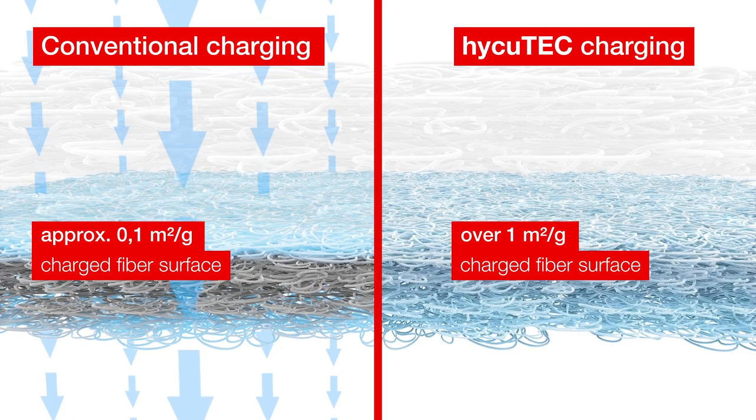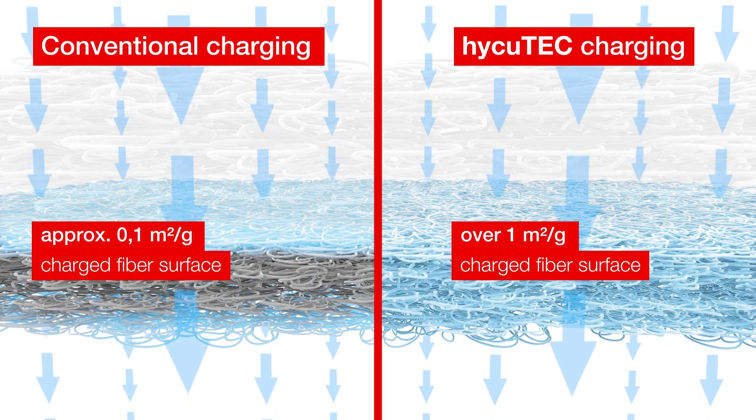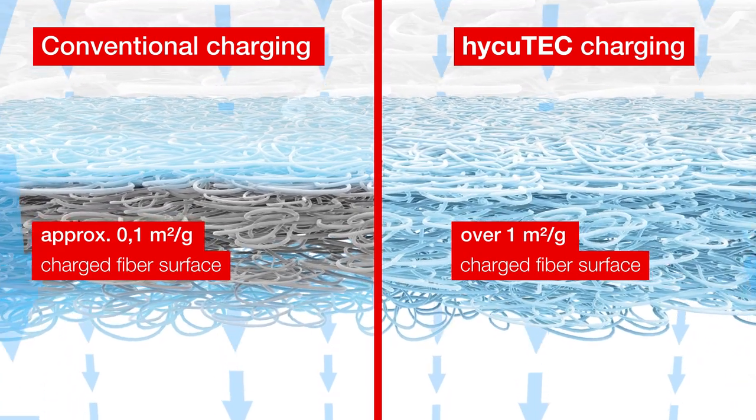This drastically reduces the total chargeable area. The Haikutech process connects the charge with the fibers during creation. The result is a non-woven that consists entirely of charged fibers over its entire cross section. Consequently, the available charged filter area is up to 10 times larger.